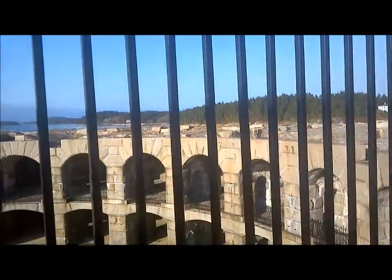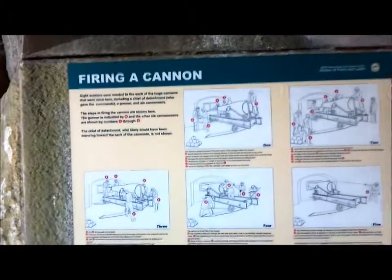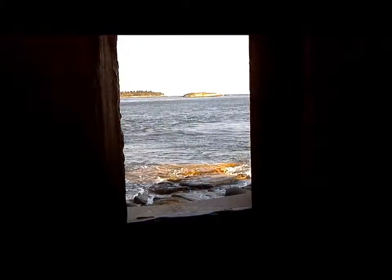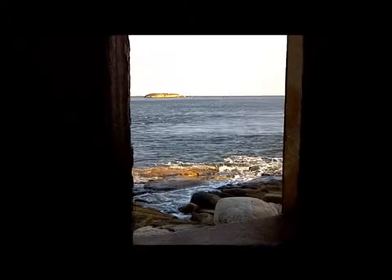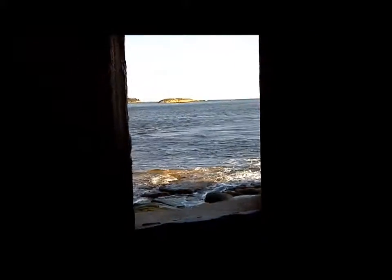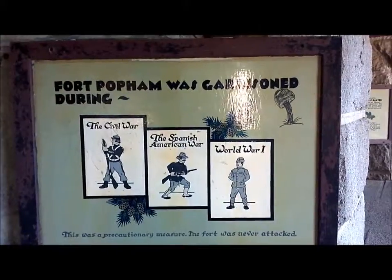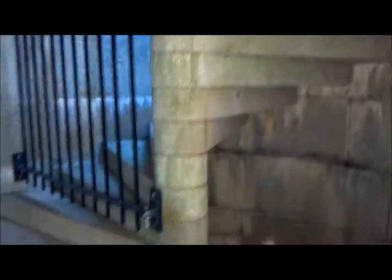We're on the next location of Popham Beach. Here's a little look through a cannon hole — let's see what they used to look out for at Popham. Just amazing the construction of the stairs for back in the 1800s.